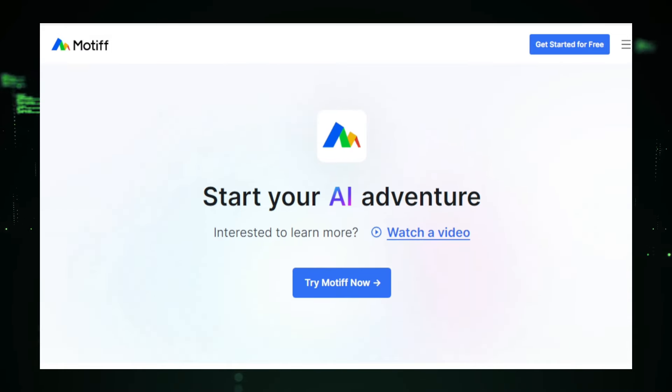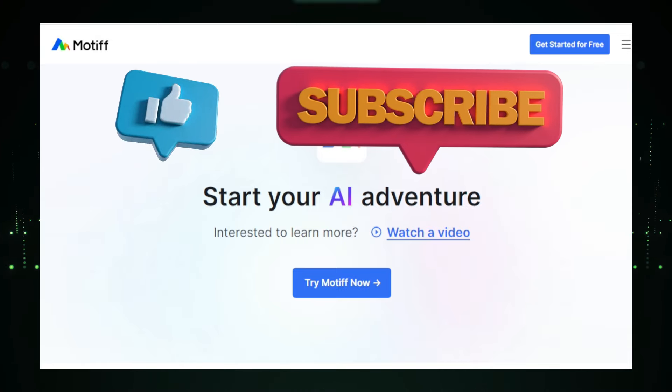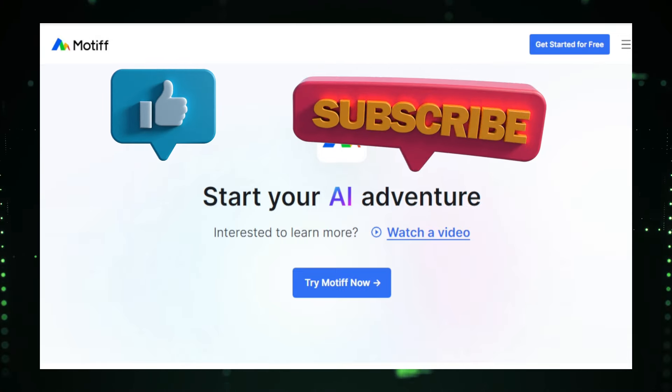Thanks for joining us on this journey through some of the most exciting AI projects today. We hope you found something inspiring. For more updates on the latest AI projects, be sure to subscribe to our newsletter. Keep exploring and stay curious.